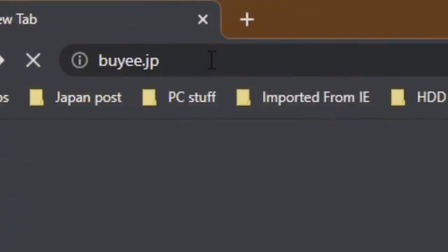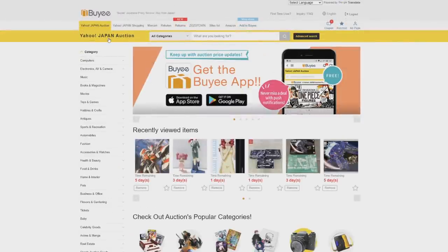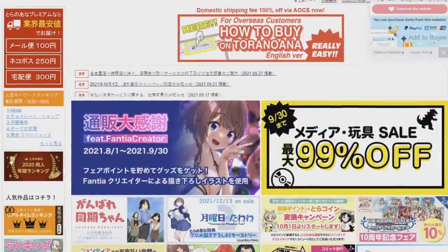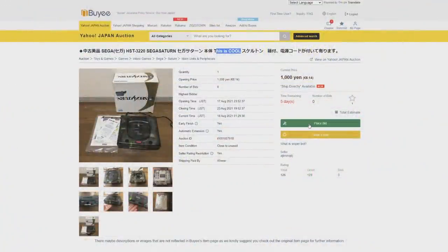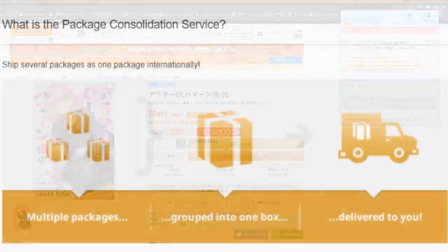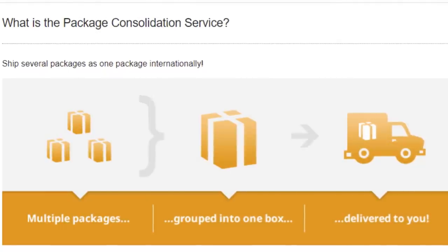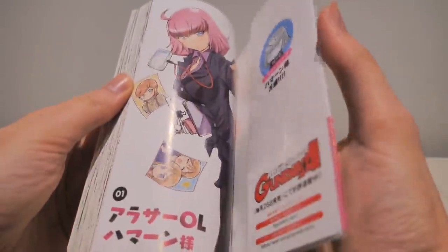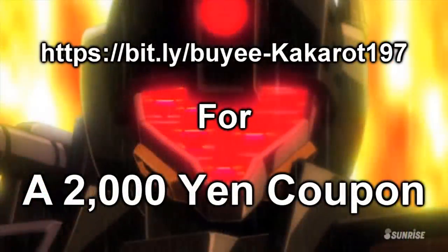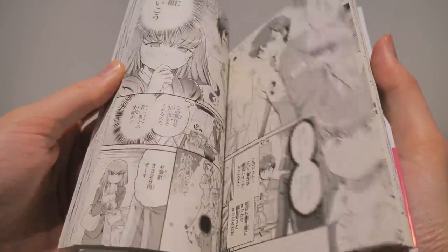But you know what isn't cheating? Using BuyEe to get items from websites that normally don't ship to your country. As the premier proxy buying service from Japan, you can use them to buy awesome stuff from websites like Yahoo Auctions, Mercari, Ragatan, Toru no Ana, and many more. You can either go through their website or use the new browser plugin to buy directly from selected websites. When you're done buying all your individual items from different websites, you simply have them consolidate everything into one package to save on shipping costs, then add protective packaging if it's fragile. If you sign up using my link down below, you'll get a 2000 yen coupon — basically 23 US dollars — to spend on whatever Japanese culture you want.